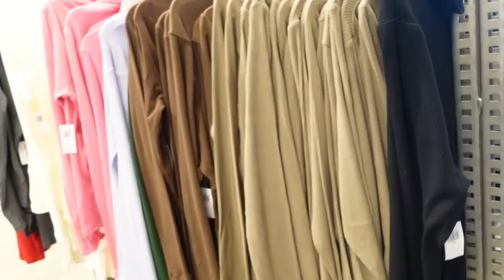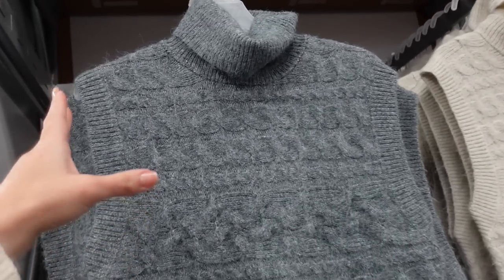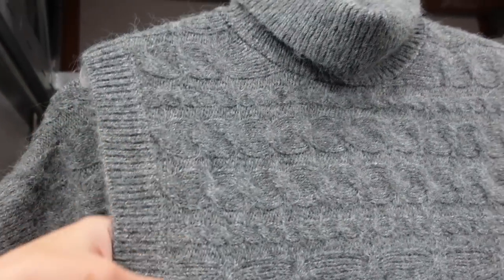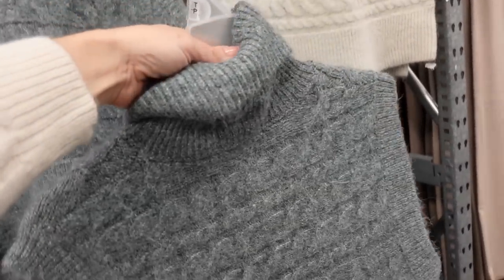These are regularly $32.99. New cable knit turtleneck vest — these are sleeveless, has that ribbed detailing, oversized turtleneck, has an angora look to it. Up close it has the cable knit going across with the ribbing at the bottom, and then the same through the back.